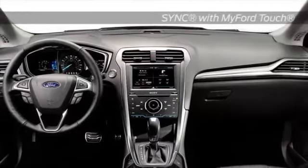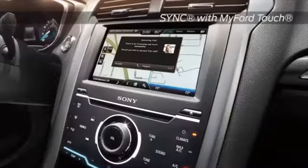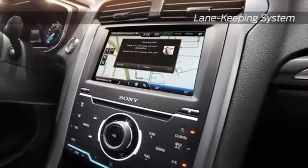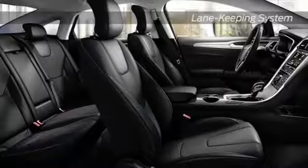Available SYNC with MyFord Touch allows you to keep your hands on the wheel and your eyes on the road while you play your favorite music, control the interior climate, make or receive phone calls, and receive turn-by-turn directions.